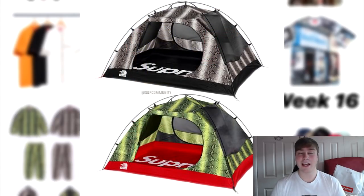Next up is the snakeskin tent. I've given my opinions on it already, but I'm probably not going to be going for it now because of the fact that it's £300. It's a bit much to be dropping on it, especially since the season's not over and there are a lot of other accessories dropping.